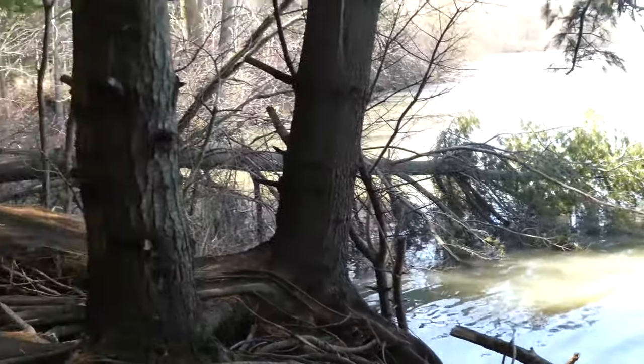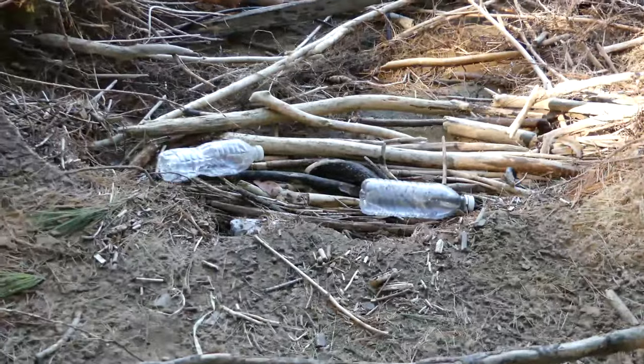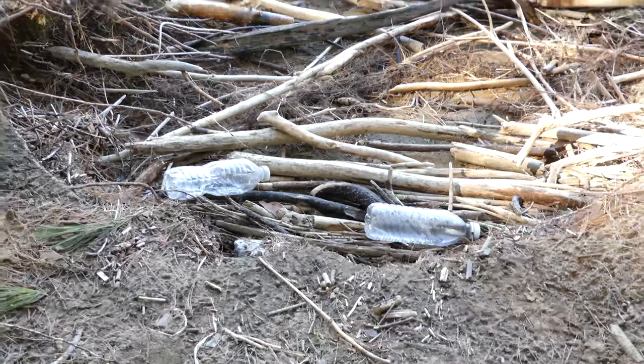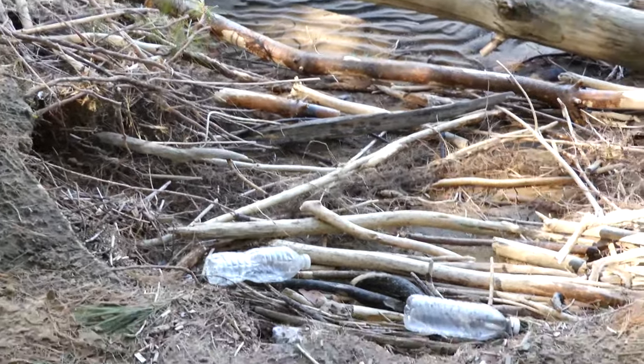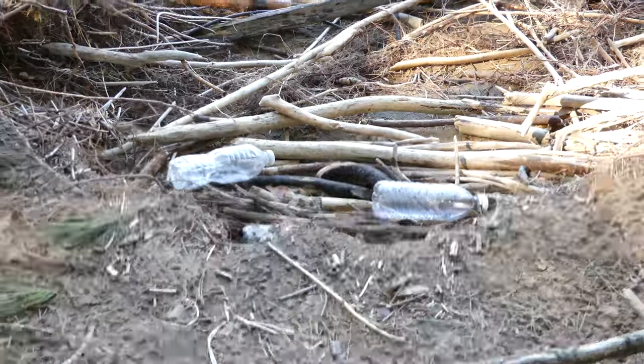We've got a downed tree right there — fairly large tree that broke off from the riverbank. This always drives me nuts: people leaving their garbage, littering. If I had a bag and a spot to put it I'd grab these right now. I should come down here with the kids and do a little cleanup.